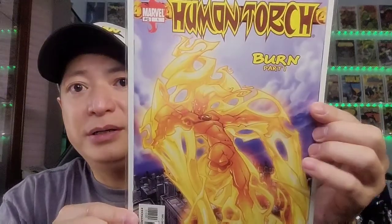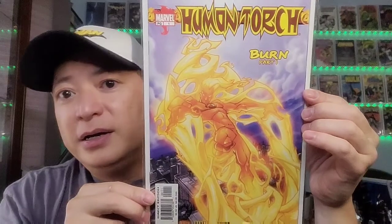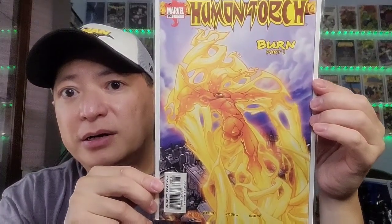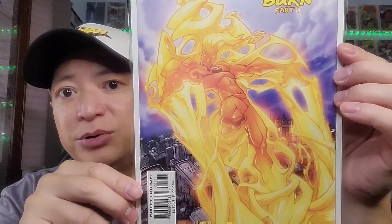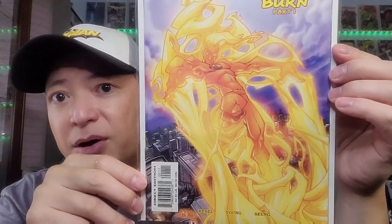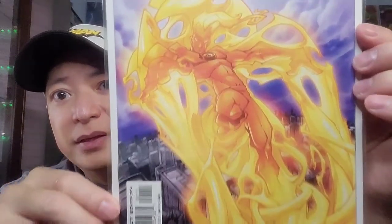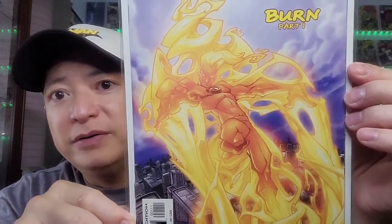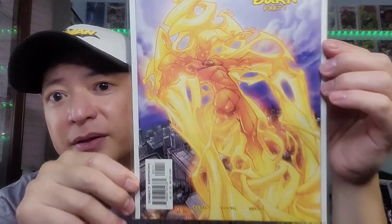Next one here is The Human Torch — Burn Part 1. This one doesn't really look like a cartoonish stylized art, more like actual comic art. This reminds me kind of like Mike Wieringo's artwork on Fantastic Four. But this is a nice Human Torch cover.